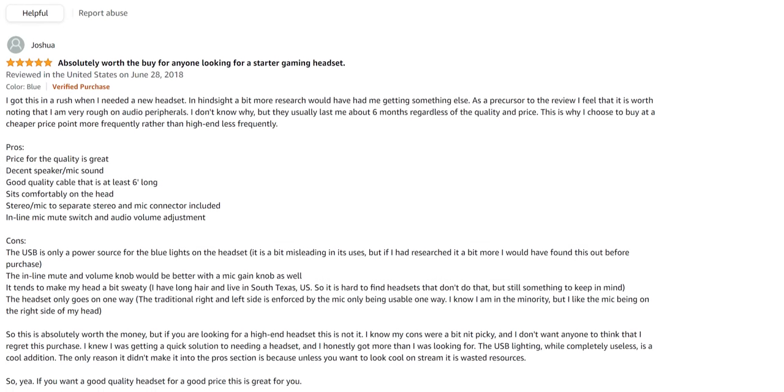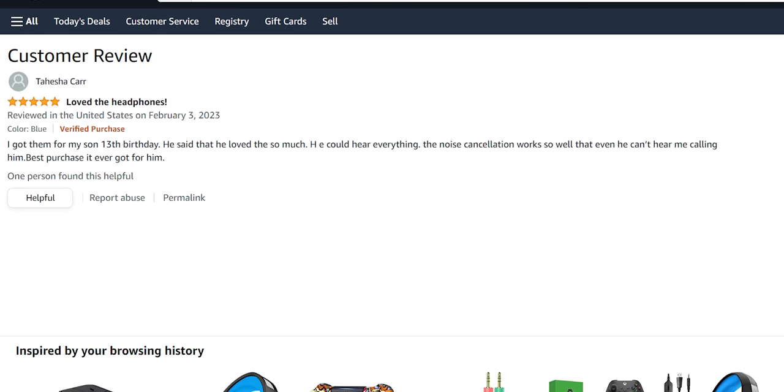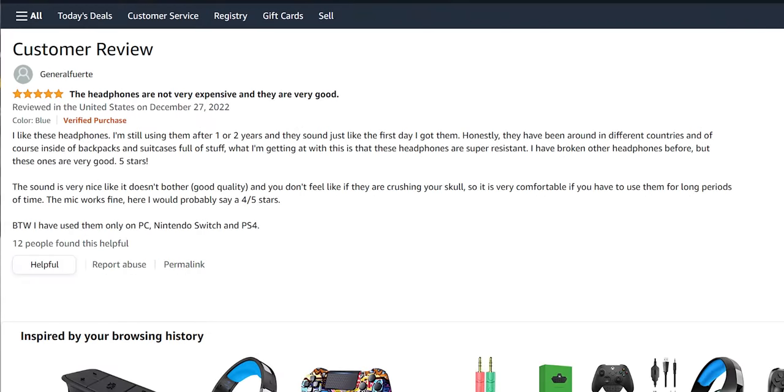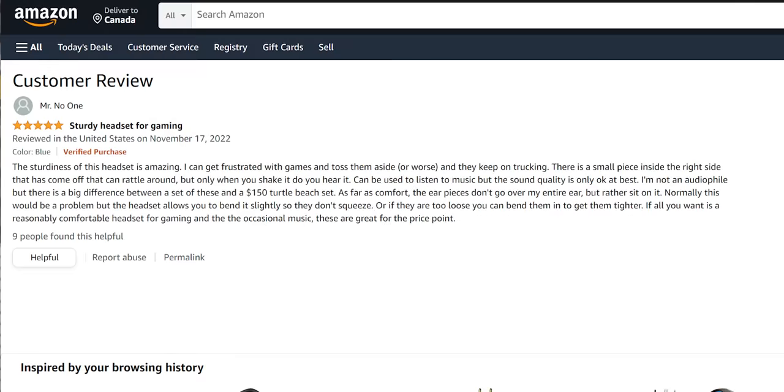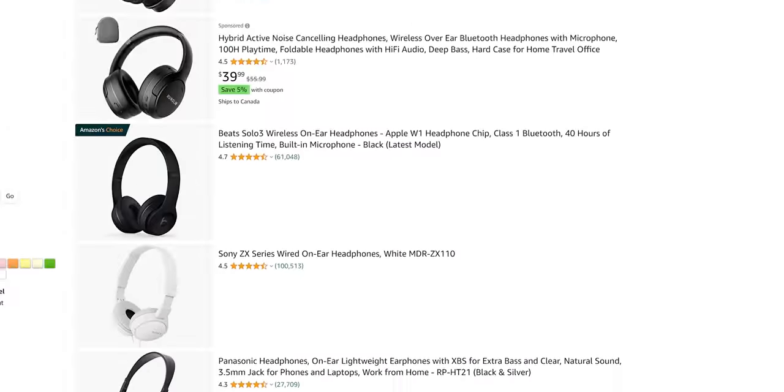Moving into the high-star reviews, what most people love — aside from the incredible value — is the same stuff we did: the volume control, the mic quality, the durable construction, the sound isolation, the cable quality, and the comfort. One user put it well: 'My seven-year-old doesn't know any better and doesn't need any better.' The ear cups are a little small for some adult ears, but for younger gamers these are perfectly adequate.